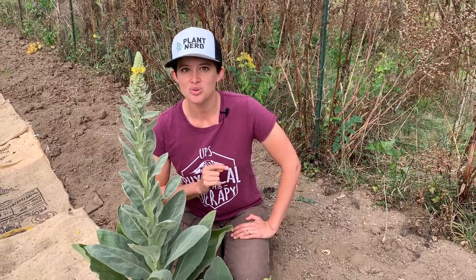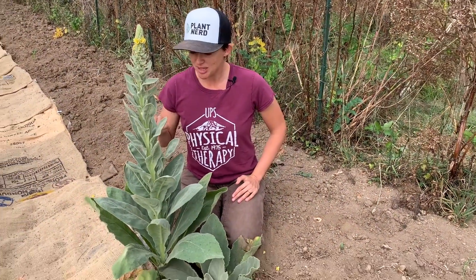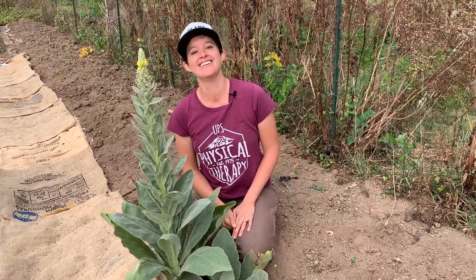One fun fact: they're also said to ward off evil spirits. And apparently, men in the Ozarks would use them to attract love — they would point the stalk in the direction of the woman they loved, and if it bounced back it meant she reciprocated. Something like this. Yes! Yeah!